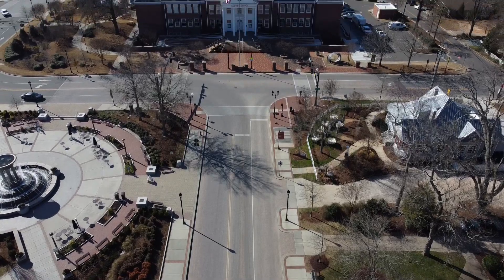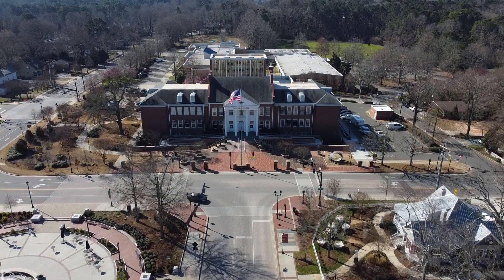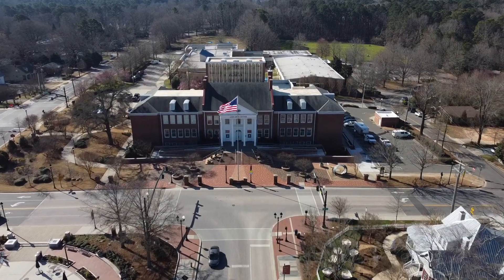So behind me right there is the old high school for Cary, which actually got repurposed into a performing arts center. So this is where you're going to find all your theater performances, musical performances, both by youth and professionals who travel here and do performances here. Really cool that you have that right in downtown Cary.